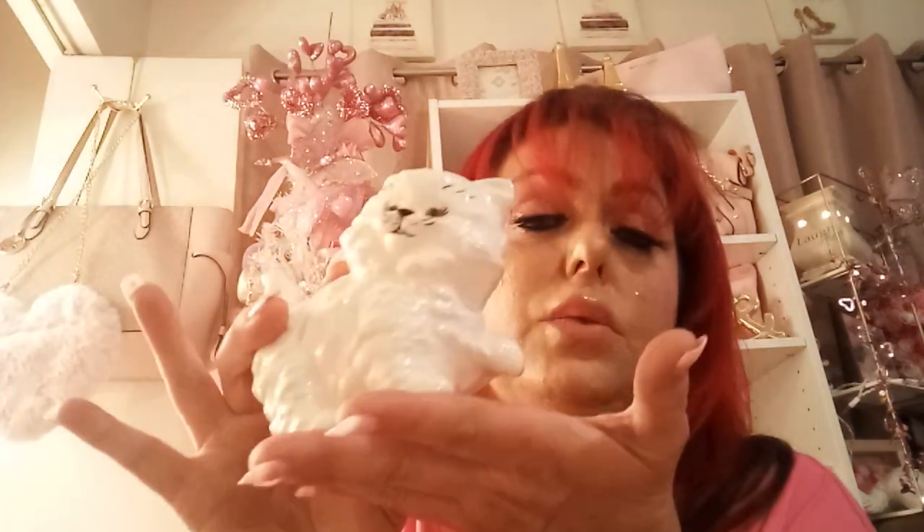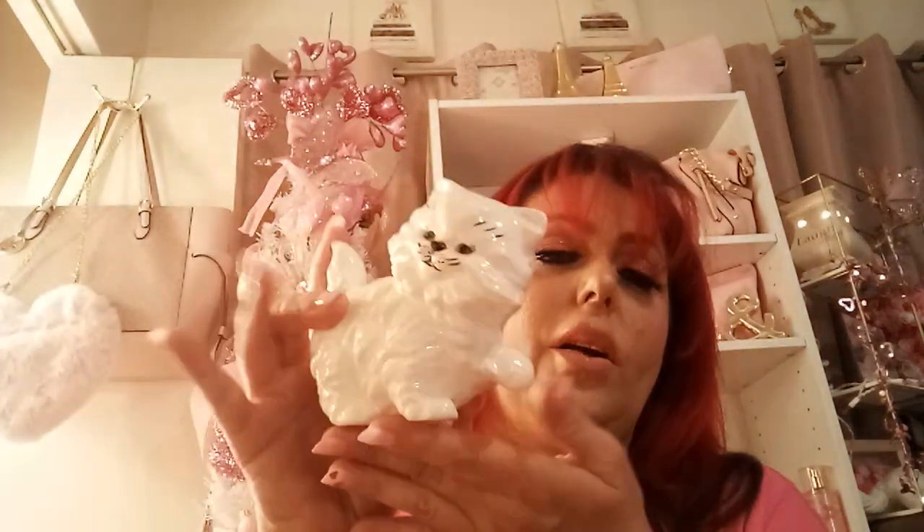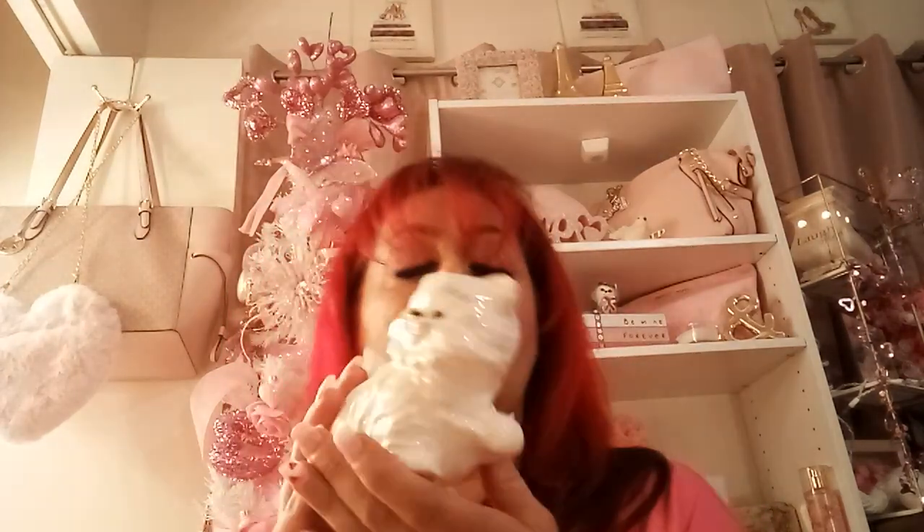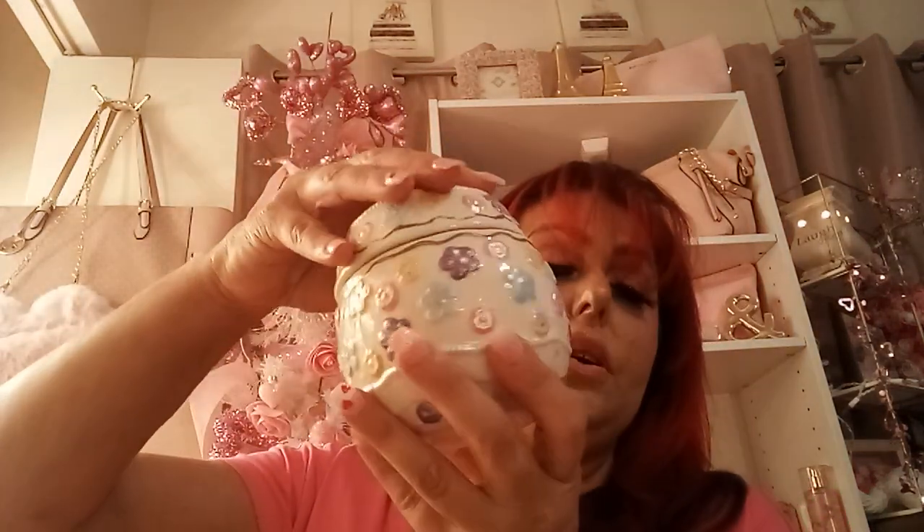I went thrifting and found this cute little ceramic cat for just one dollar. I brought it home, gave it a wash, and it joined my collection. I also support the Humane Society thrift store — I went back and found this ceramic Easter piece for three dollars. I washed it up too — it's adorable, just in time for Easter.